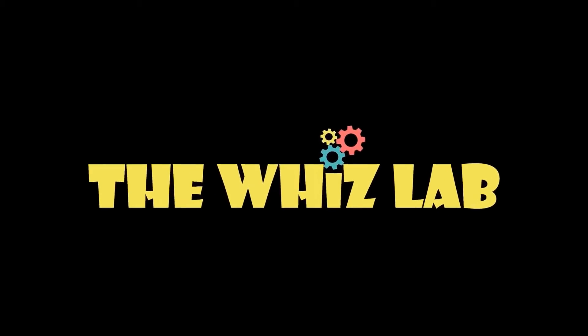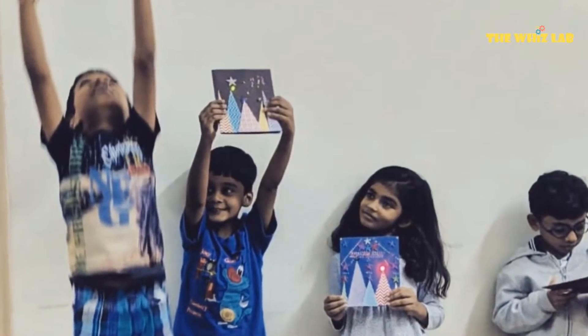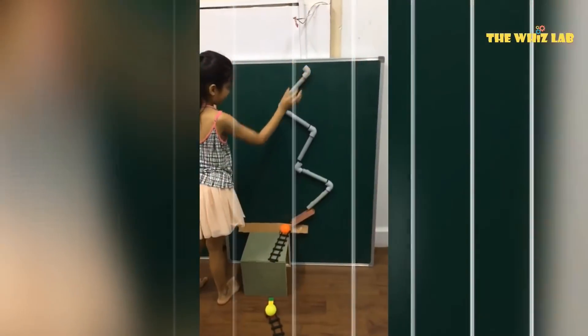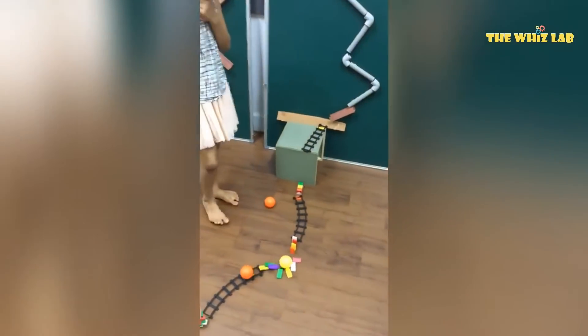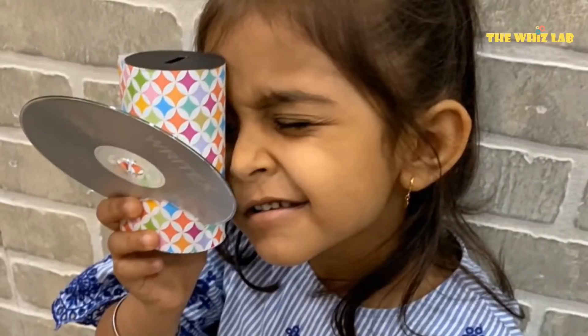The WizLab is a STEM-based educational startup teaching 5-12 year olds the wonders of science. We create an ecosystem of individualized learning for every kid via tinkering and making.